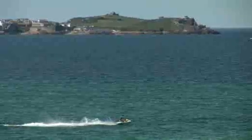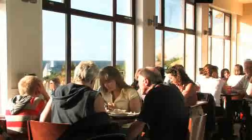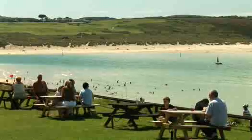And if you fancy a very short stroll, Riviere Sands' own family pub and restaurant, The Bluff Inn, is only 200 meters away from the main accommodation areas on the park. And once more, the views are breathtaking.